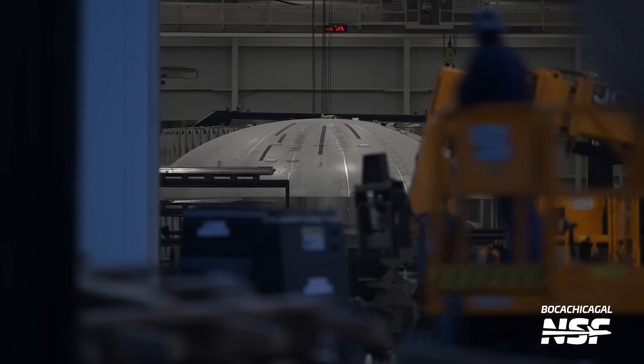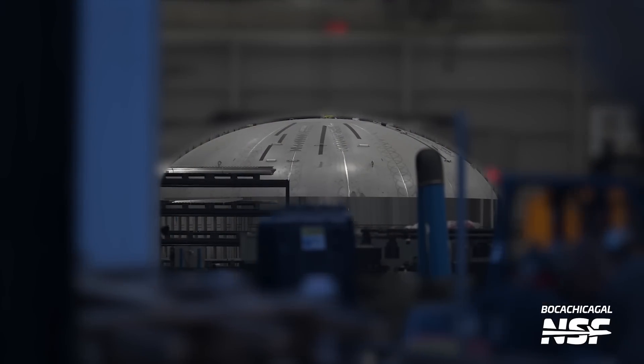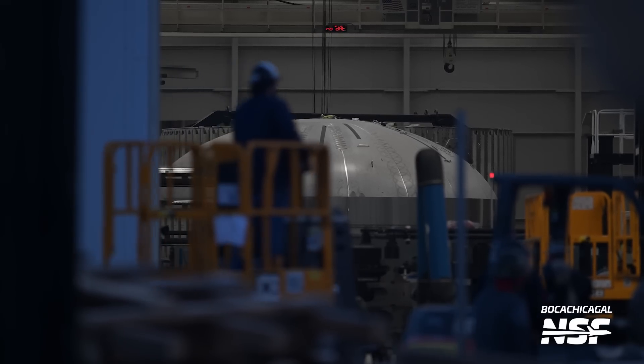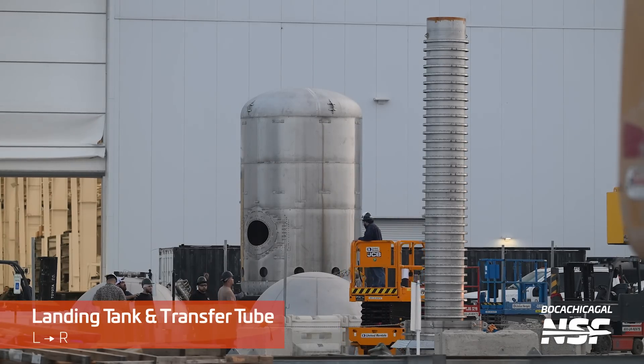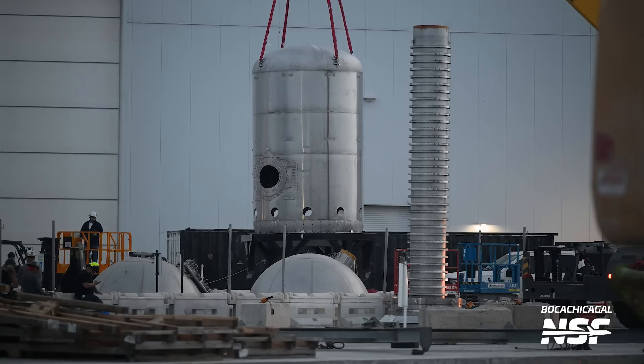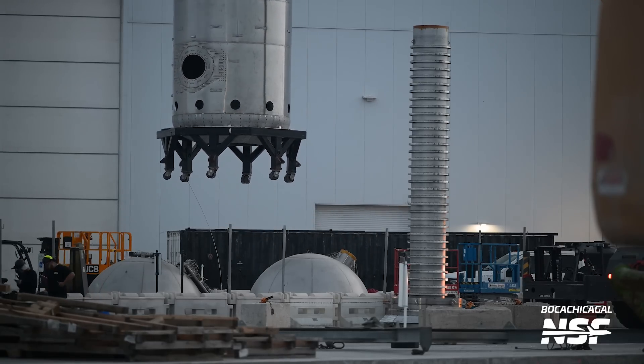Star Factory is already partially operational. Here we can see an elliptical dome section inside the factory, with a booster forward section right behind it. Development hardware is already in and around Star Factory for Starship Version 2, and this is all happening while the expansion is still being built. A booster landing tank and a transfer tube — that's right, transfer tube, not downcomer, because that's what it's called on all of the SpaceX labels we've seen — were spotted outside of the Star Factory. The landing tanks help reserve propellants for landing and keep them from sloshing around inside the larger tank. That landing tank was lifted a bit later in the day; you can see it on a transport stand here.